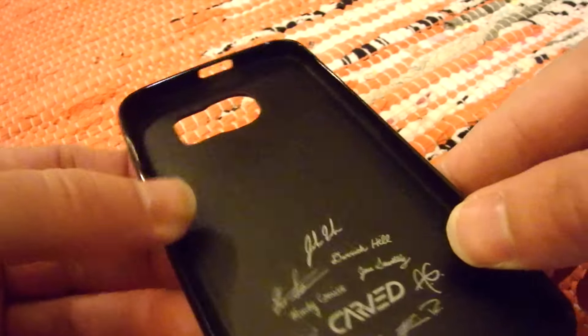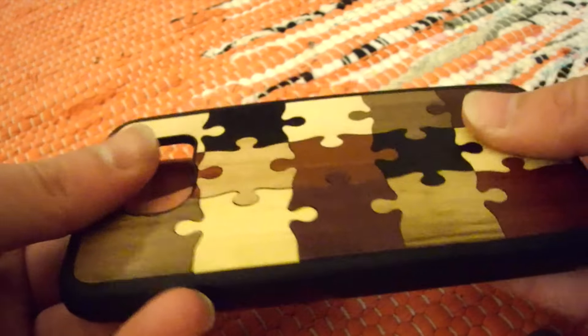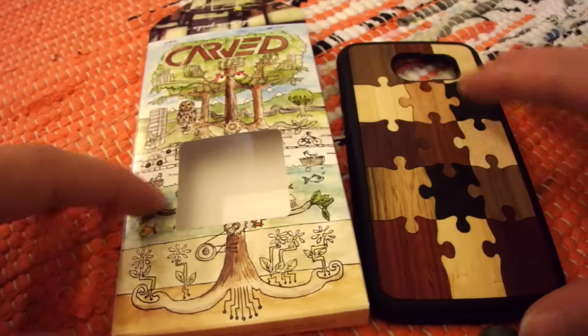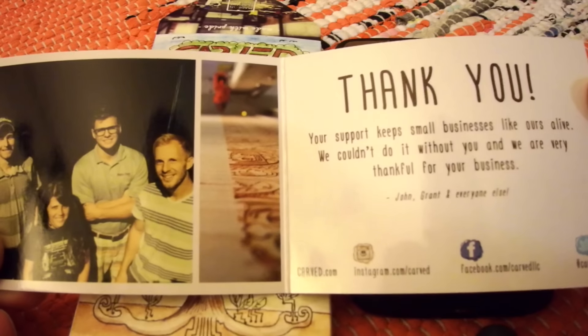If you'd like to check out their website, it's carved.com — there will be a link in the description as well. Also if you're interested in purchasing this case, I posted a link below. Don't forget to hit that like button and please subscribe if you'd like to see more content. I have several giveaways coming up this month and next, so stay tuned for that. Thank you very much for watching!